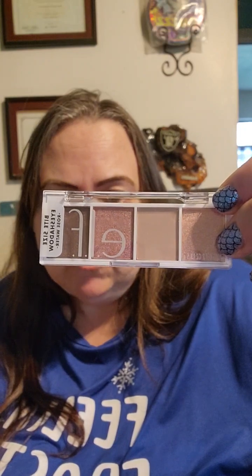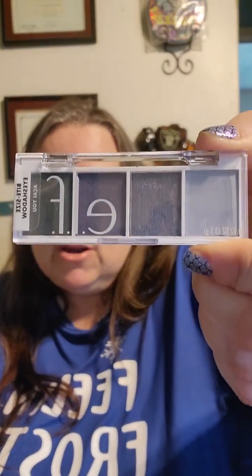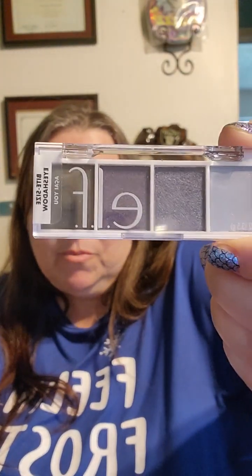And then the last things I got were the Bite Size Shadows. I got the Rose Water — it's very pretty. And then this one is — I can't pronounce it, guys, sorry — but it's a real pretty purpley blue, which is cute. I like that.